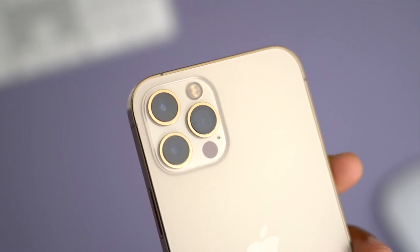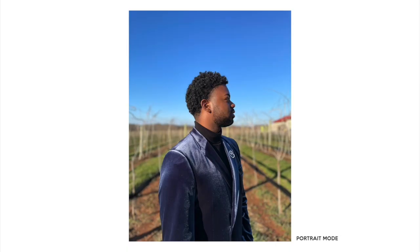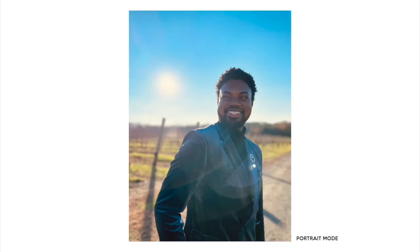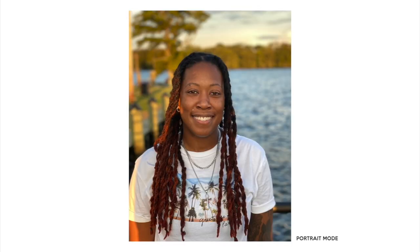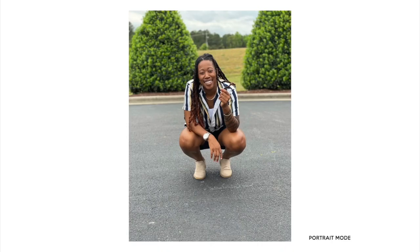All three cameras are 12 megapixels: a wide, an ultra-wide, and a telephoto. I feel like it does a good job with color reproduction, sharpness, and saturation. I find that it auto-exposes things fairly well, especially for scenarios where you're outside with the sky behind you — instead of being one big overexposed white blob of a background, you can actually see the clouds fairly well and everything just looks even.